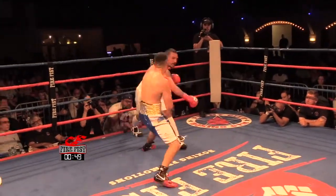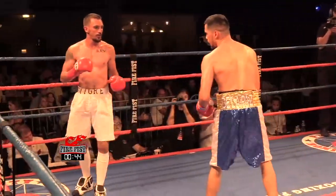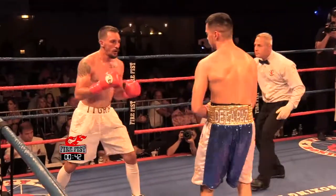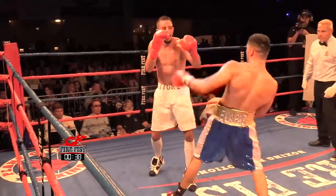He needs to watch that, keep his hands up a little bit higher. The experience is what's winning this fight for Yanez, because right now I feel I have him winning this round. And he's throwing a lot more punches.